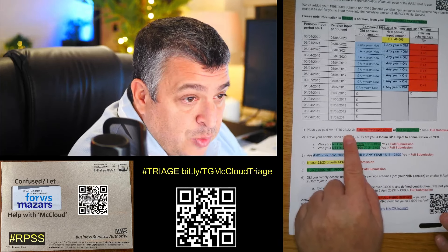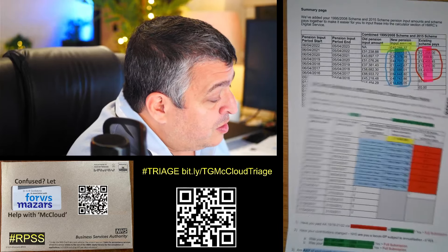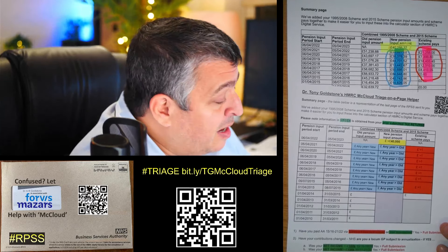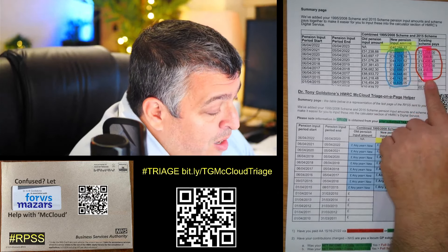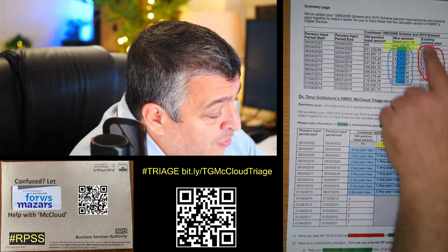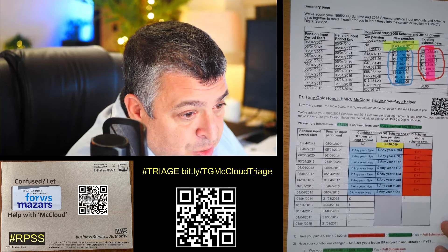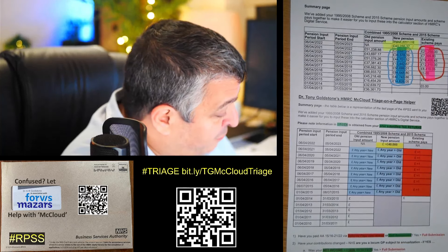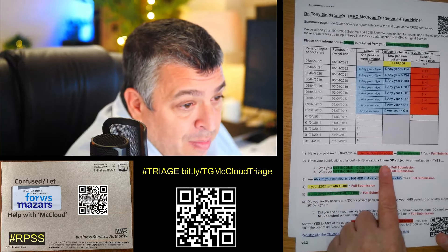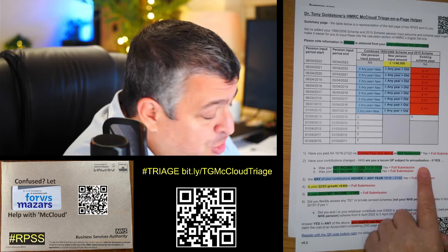Question one: have you had an AA charge between 2015/16 and 2021/22? If you go to the summary page, those are the red bits here. If you've paid any via scheme pays, that's going to be there, but obviously the scheme doesn't know if you've paid any via self assessment. So if you haven't got any in scheme pays, you'll need to check whether you paid any via self assessment.